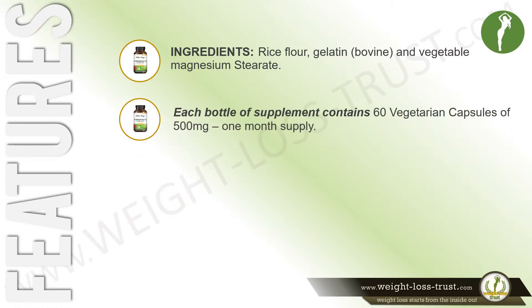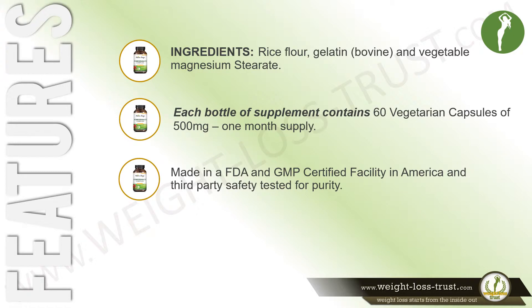Each bottle of supplement contains 60 vegetarian capsules of 500 mg — a one-month supply. Made in an FDA and GMP certified facility in America, and third-party safety tested for purity.